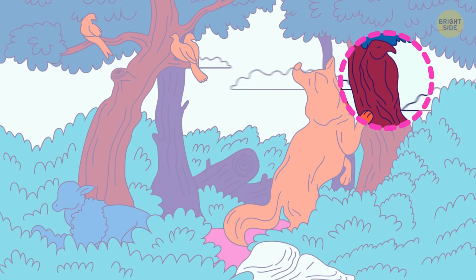There's a number hiding among the colorful circles. Which one is it? It's the number 3.